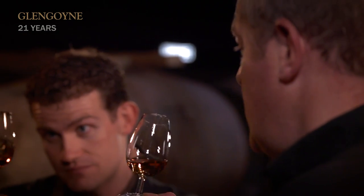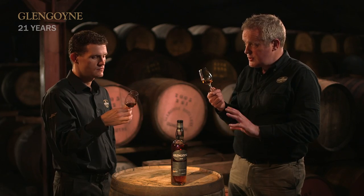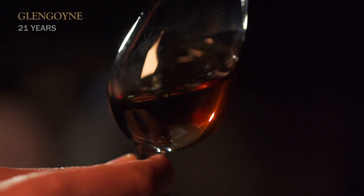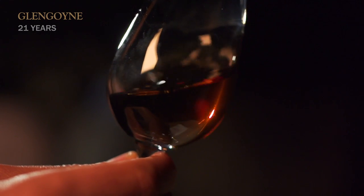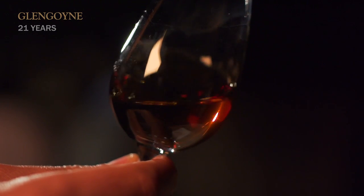Of course, this is a long-term project because as well as the 21 years in the cask at Glengoyne, before that we're six years preparing the cask. We've got to dry the oak in the sun in Spain. We've got to season it with the Oloroso sherry for almost three years. Add all that together, this is actually 27 years in the making. There are no shortcuts — you've got to take the time, spend the money, and invest the time to get this kind of whisky.